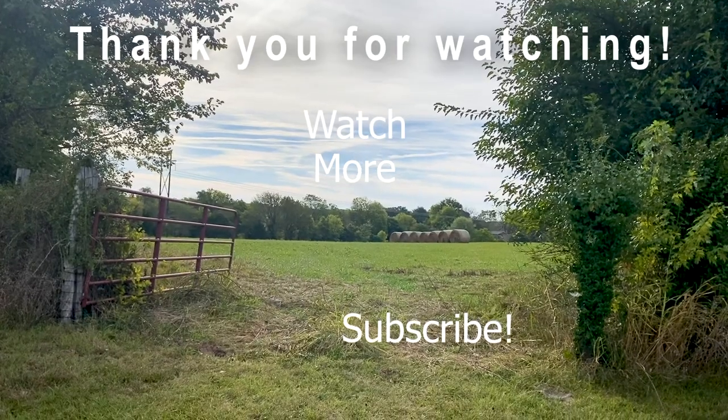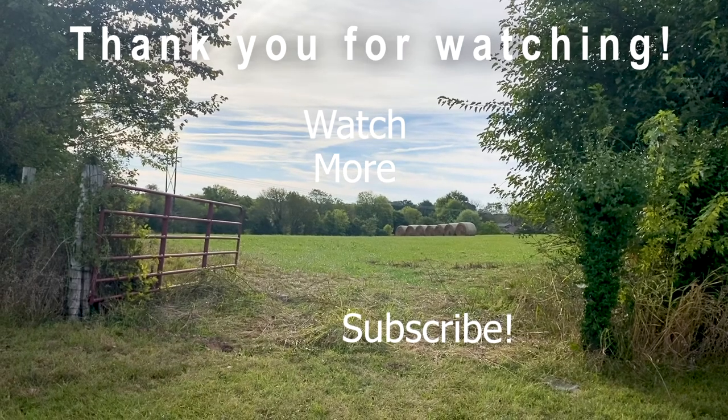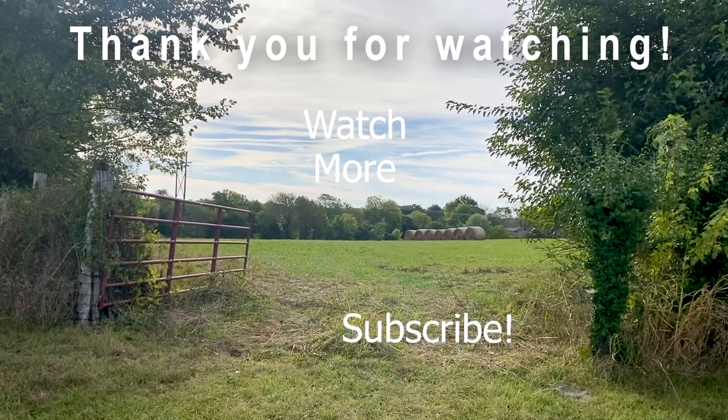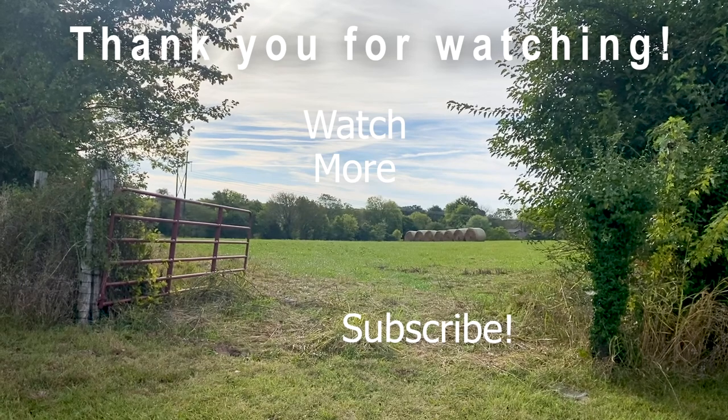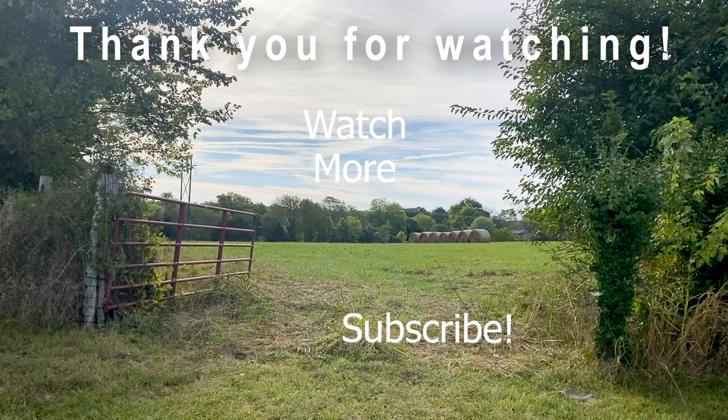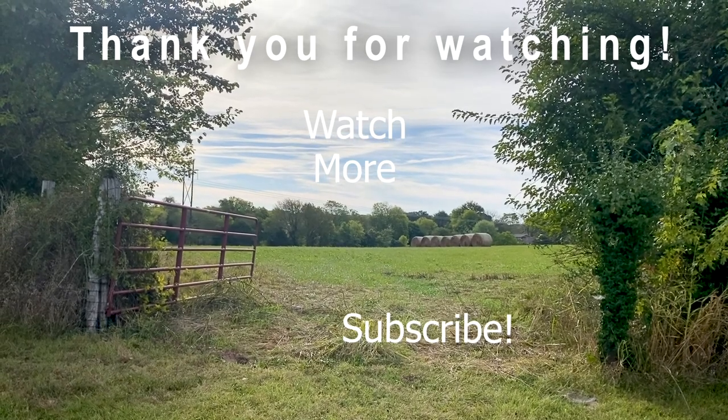If you like this video, make sure you hit that like button. And if you're not subscribed, hit the subscribe button and ring the bell for notifications so that you can continue to follow along with us as we continue on this adventure. And as always, squeeze the day and be well — we'll see you next time.